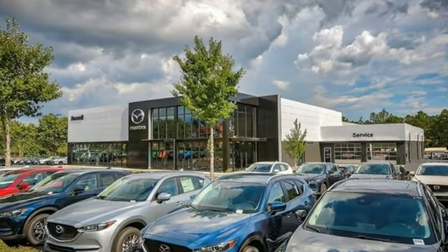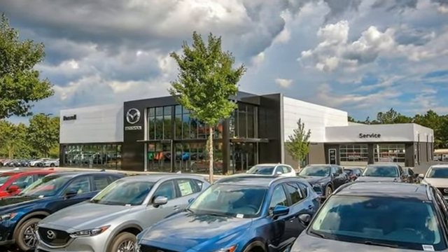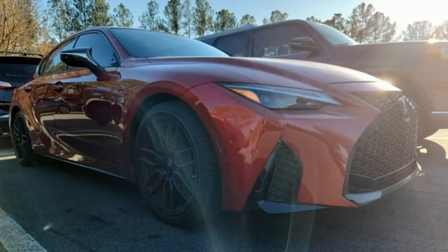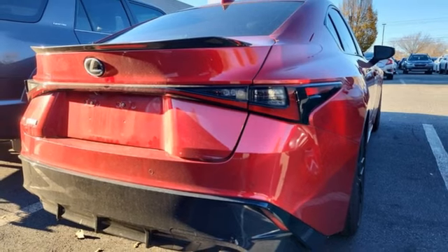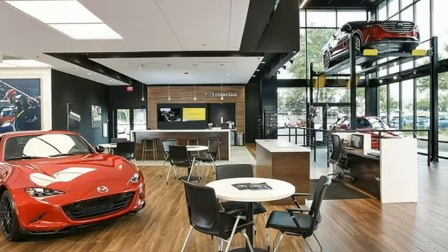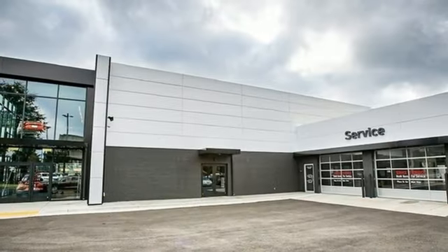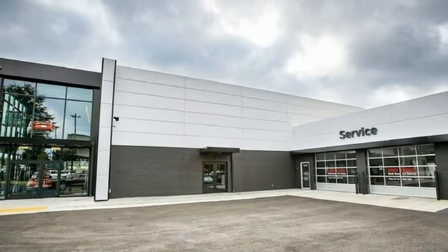Features include streaming audio, dual zone climate control, smart device remote engine start, aluminum wheels, V6 engine, sports suspension, external memory control, heated steering wheel, rear wheel drive, auto dimming rear view mirror, and LED low beam headlights.